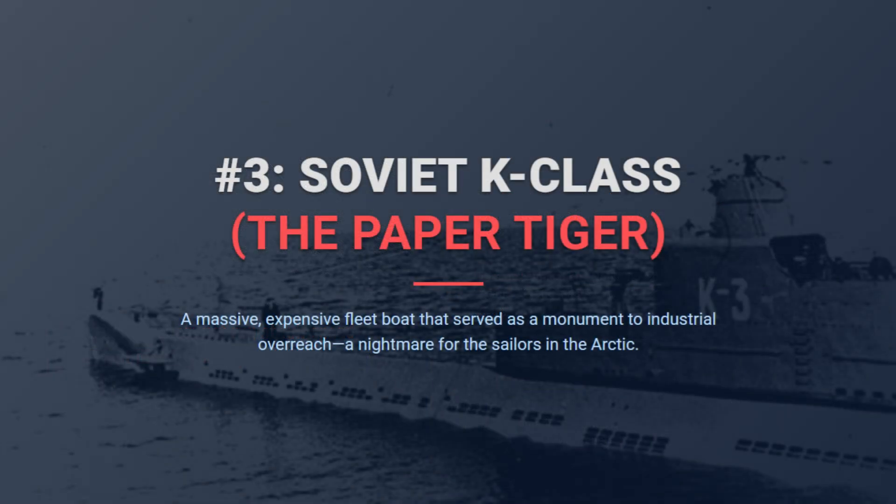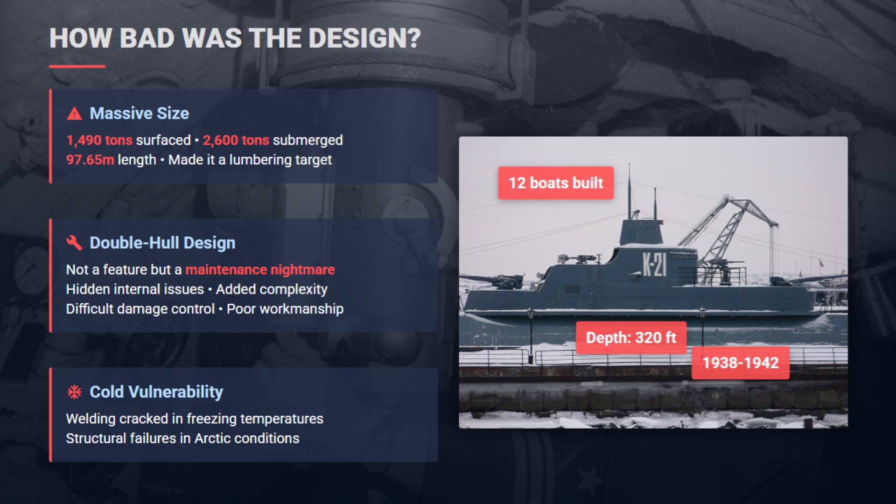Coming in at number three is the Soviet Union's Katyusha class. On paper, these were supposedly heavily armed, long-range submarines capable of dominating the seas. The double-hull design was meant for robustness, but it hid internal rot and shoddy welding from inspection. At nearly 100 meters long, it was a massive target.